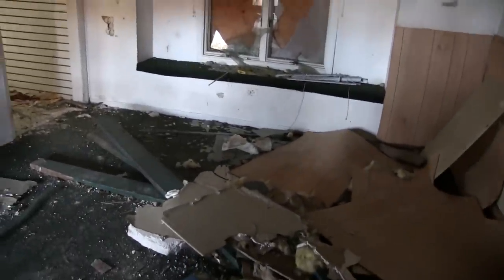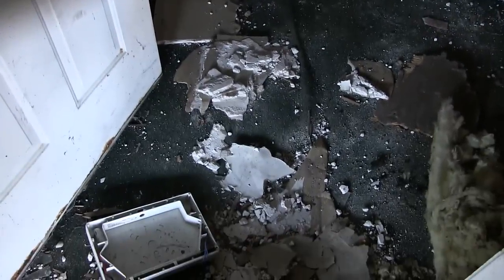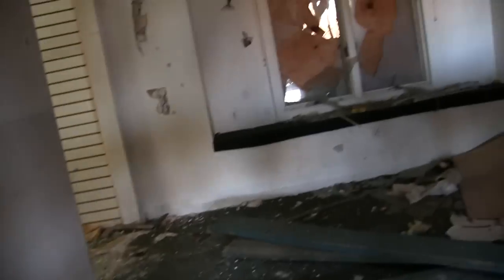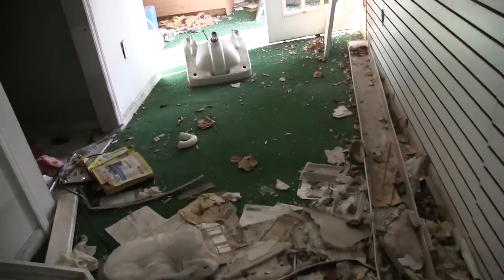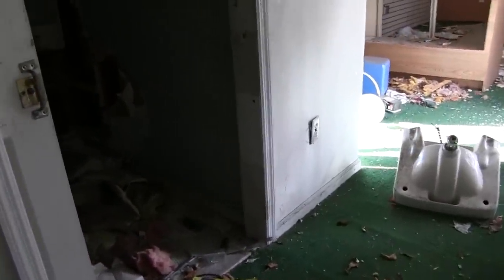Someone has completely ransacked the building. There's lots of mold in there. Look at the big hole in the floor. There's that famous green turf. This floor is completely rotten — someone's going to fall through.